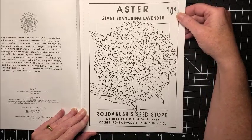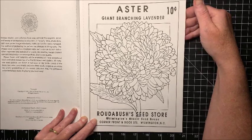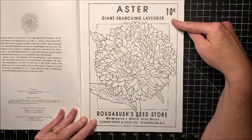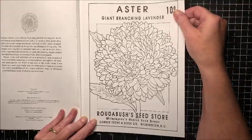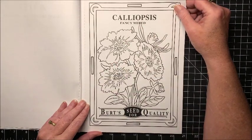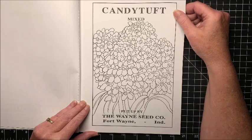First we have an Aster, and it's all geared towards, as the title says, seed packets from years ago. For instance, this Aster seed packet was 10 cents, so we know that's from a while ago. Next is Calliopsis — something like that anyhow — and Candy Tuft.